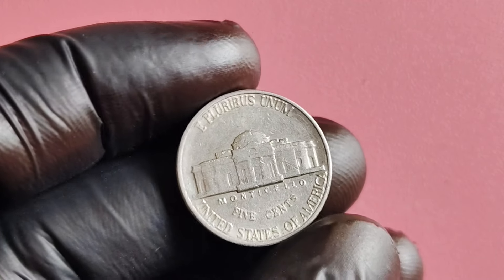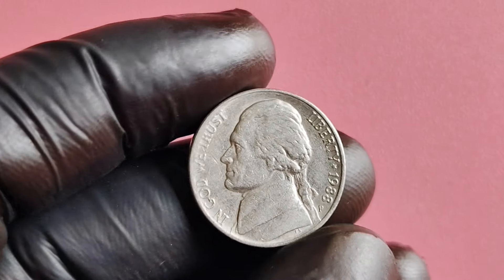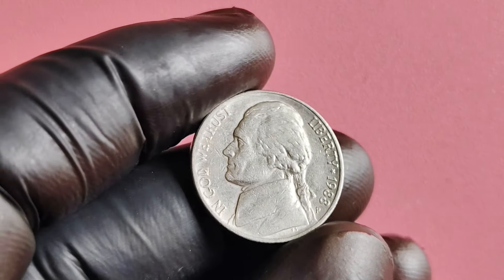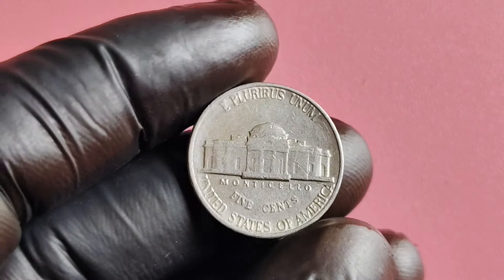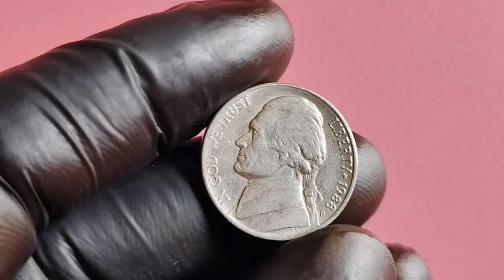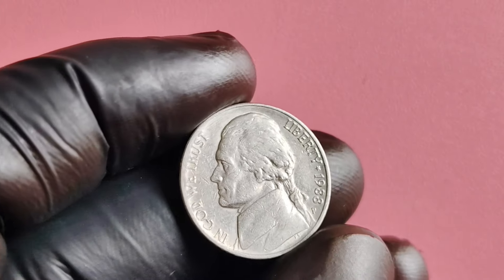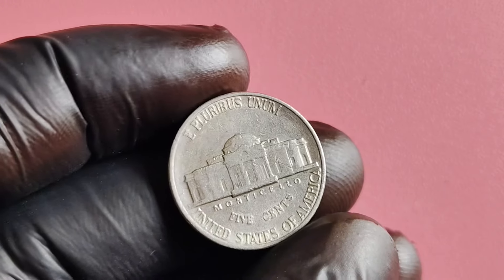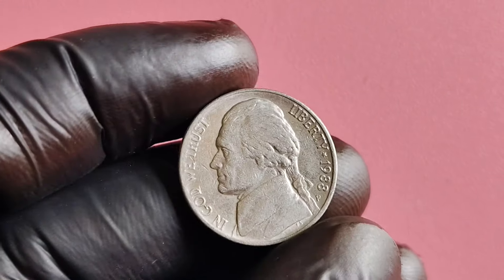How can you tell if you have a 1988 P-Mint Mark Jefferson nickel? The first thing to look for is the mint mark itself. On the reverse side of the coin, near the bottom, you should see a small P next to Monticello. If you spot this mint mark, congratulations — you may have struck nickel gold. This coin has the potential to be worth millions of dollars, and collectors are willing to pay top dollar for rare coins in pristine condition. If you have one in your collection, it might be worth getting it appraised by a professional.